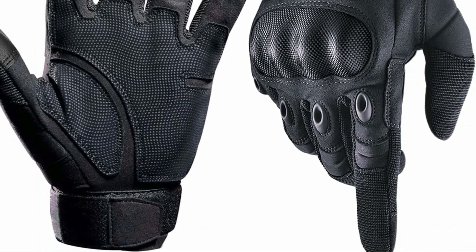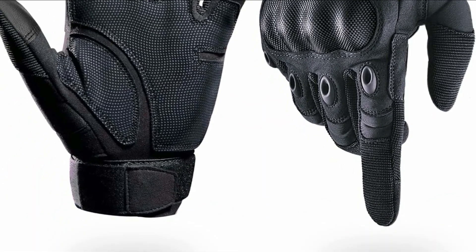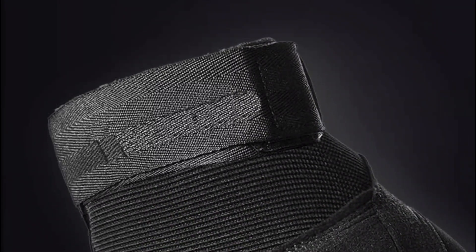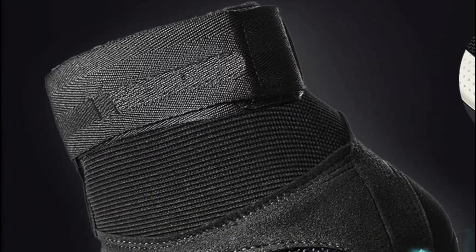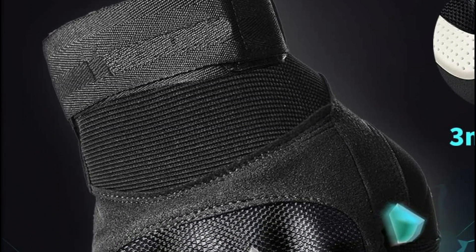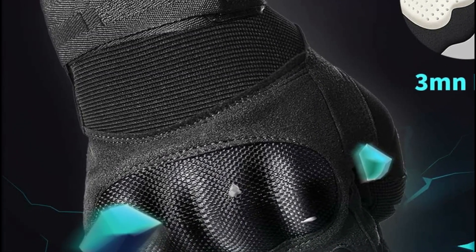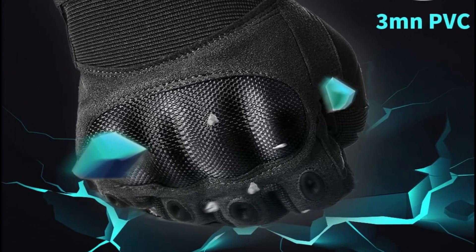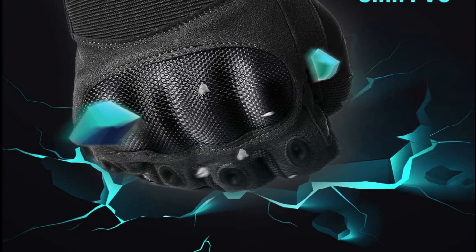The high-elastic mesh fabric on the fingers ensures a snug fit without sacrificing flexibility, while available sizes ranging from medium to XX large cater to various hand sizes for a comfortable and steady shooting experience. With breathable vents and padded mesh material, these gloves effectively reduce hand sweat, keeping your hands dry and clean during hot summer outdoor adventures.